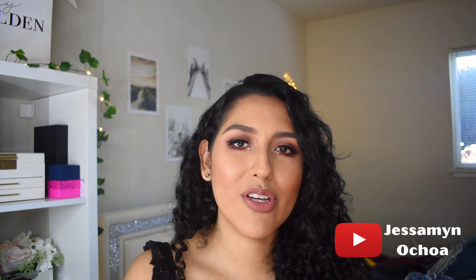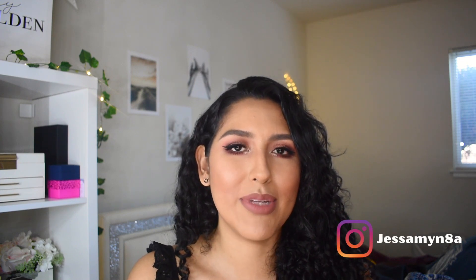Hello everyone, this is Jessamine Ochoa here, welcome back to my YouTube channel. If you're new, make sure to subscribe down below and hit the bell notification so that you're notified every time I post a new video. I am posting two new videos every week, and if you want to follow me on social media, you can follow me on Instagram — my Instagram name is Jessamine8A, and I'll be linking it down below as well.